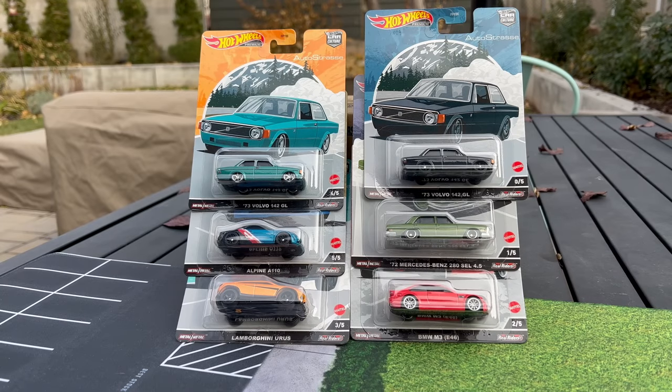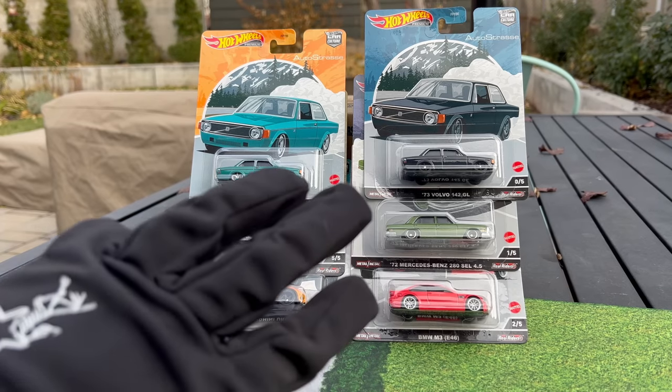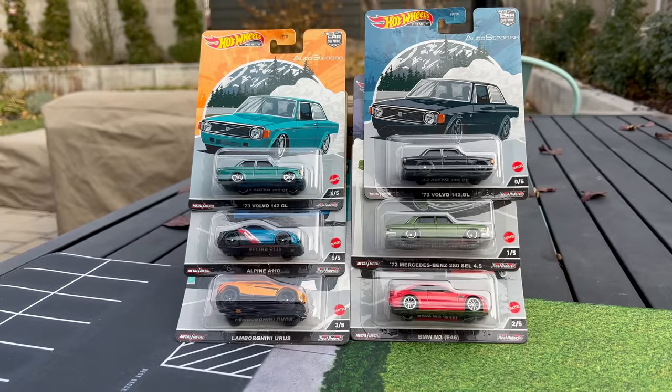Hello everybody. This is a Lamley Showcase: Hot Wheels Car Culture Autostross. Autostross basically means highway or roadway — the idea of driving. It really plays into the joy of driving in Europe, hence the European models, new and old. It's a fantastic mix. It is the third-to-last mix of 2022, and we've got a lot to cover.